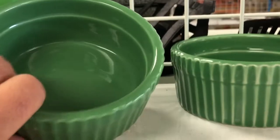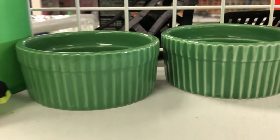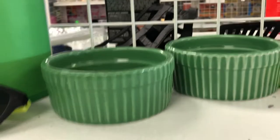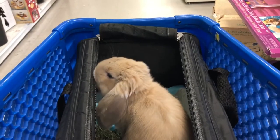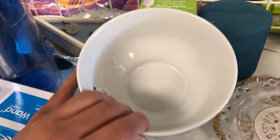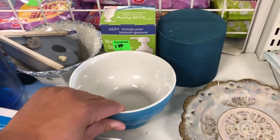I found these bowls over here and these would be great for food and water. They are 97 cents — super good deal. Another bowl that I really like would be great for veggies because it's pretty deep, and it is also only 97 cents.